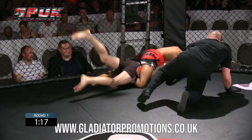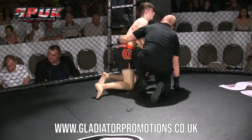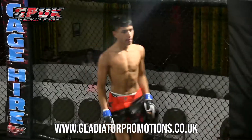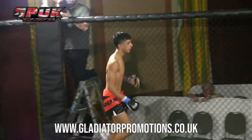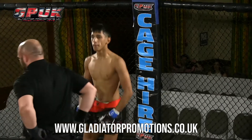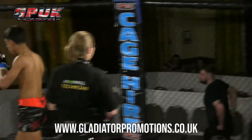Rear naked choke already locked in — very quick submission. This fight is over, unfortunately. Fantastic submission by Raza there. Ennis looks disappointed, but it's just the way the fight game goes. It's hard to be happy about a loss. Ennis now sits at one and one following this. One fundamental mistake changed the absolute game for him. Well done to Raza, who wins his debut.